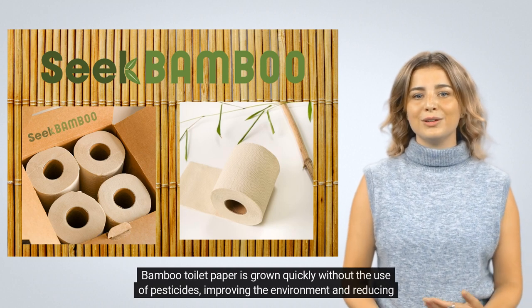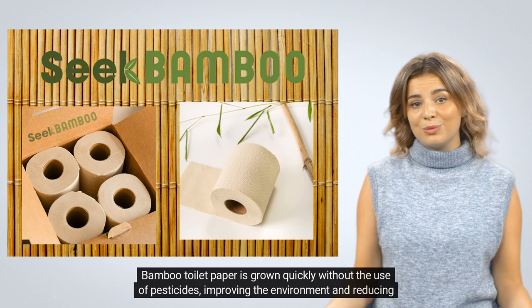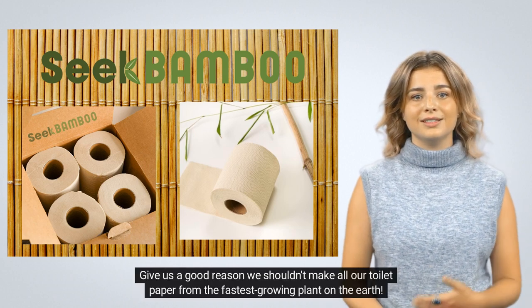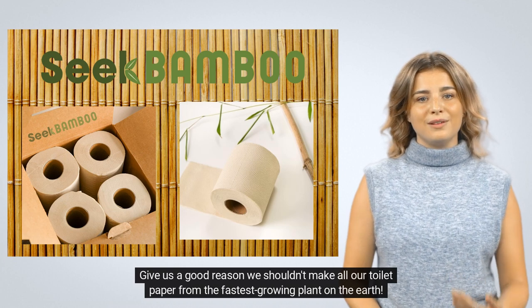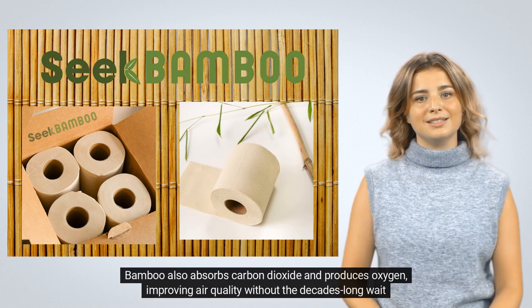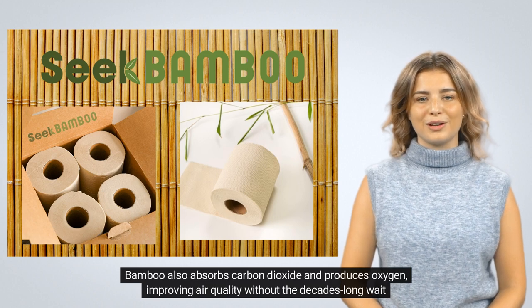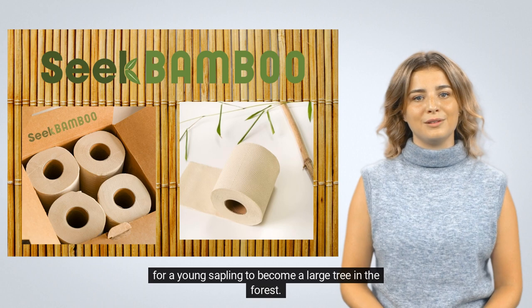Bamboo toilet paper is grown quickly without the use of pesticides, improving the environment and reducing pollution. Give us a good reason we shouldn't make all our toilet paper from the fastest-growing plant on the earth. Bamboo also absorbs carbon dioxide and produces oxygen, improving air quality without the decades-long wait for a young sapling to become a large tree in the forest.